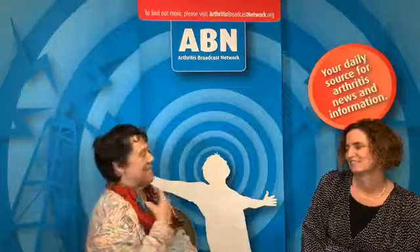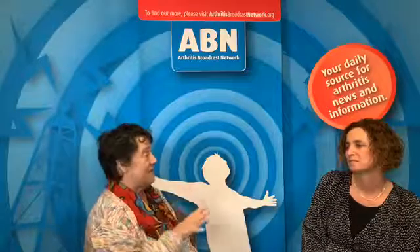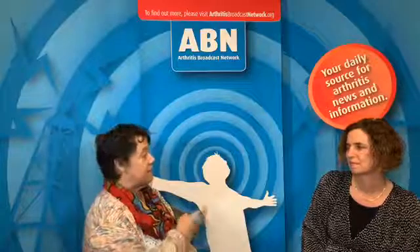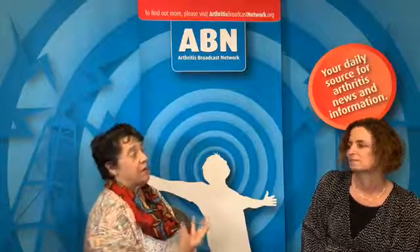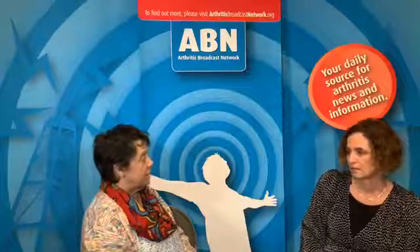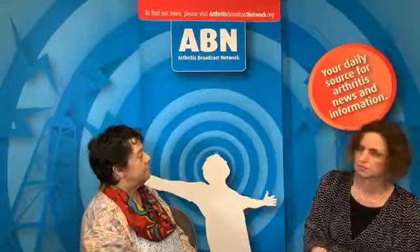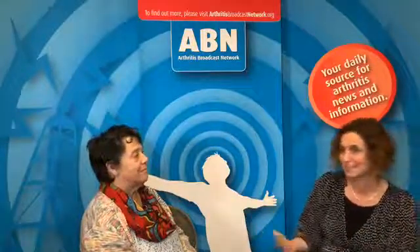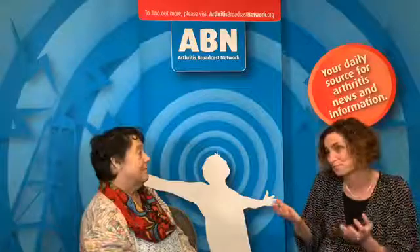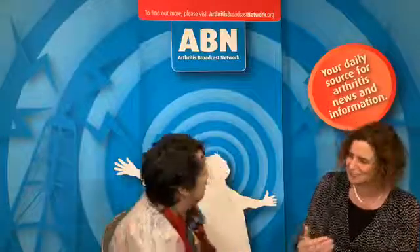I was at ACR last year and one of the things they said about AS is that smoking is a risk factor for gut issues and more pain. Is that proving the same for psoriatic arthritis? Smoking is a risk factor for psoriasis — for the skin disease. For the joint disease the results are conflicting. We did a study where smoking was actually less common in psoriatic arthritis patients, so it appeared sort of protective. But smoking is not good for you, so I wouldn't suggest people start smoking in order to reduce the risk.